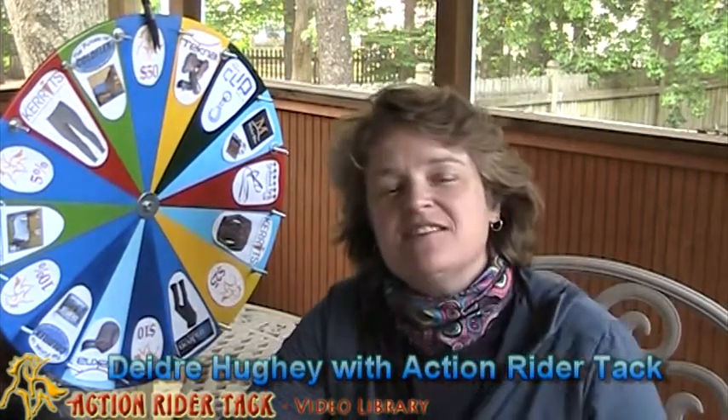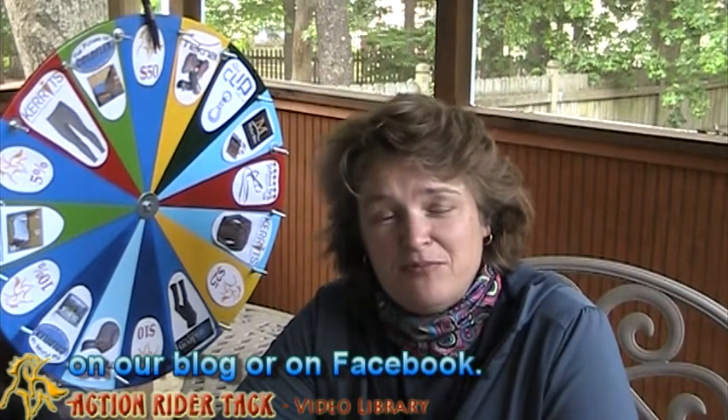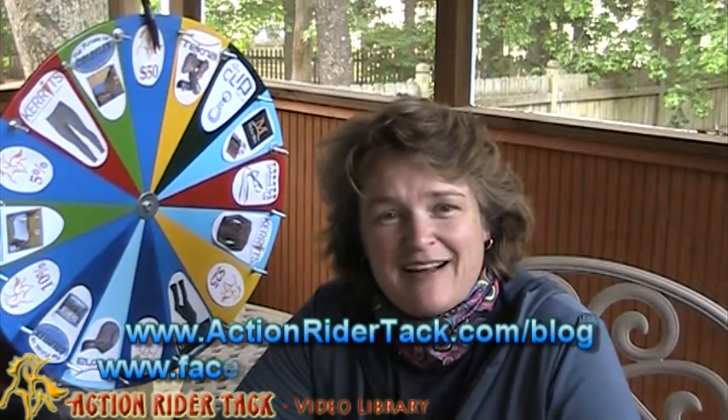Hey Action Riders! This is Deidre Huey with Action Rider Tack and it's Fan Friday — our chance to give back to you, our customers. Thank you so much for participating in our community either on Facebook or on our blog. We really truly appreciate it, and of course for coming to our website ActionRiderTack.com.